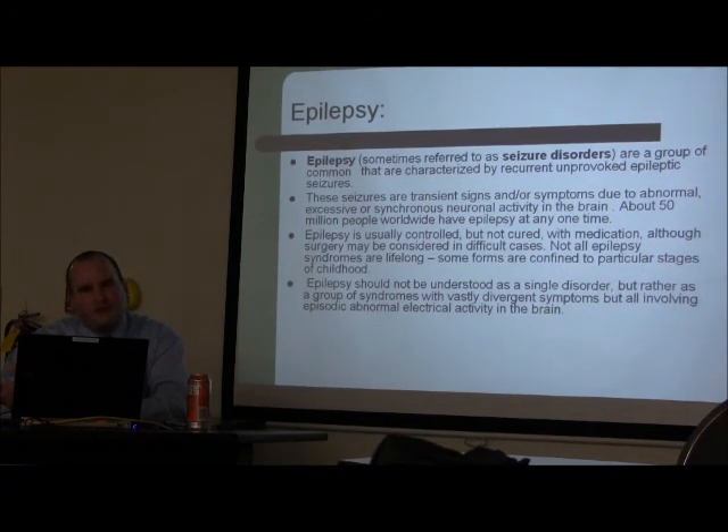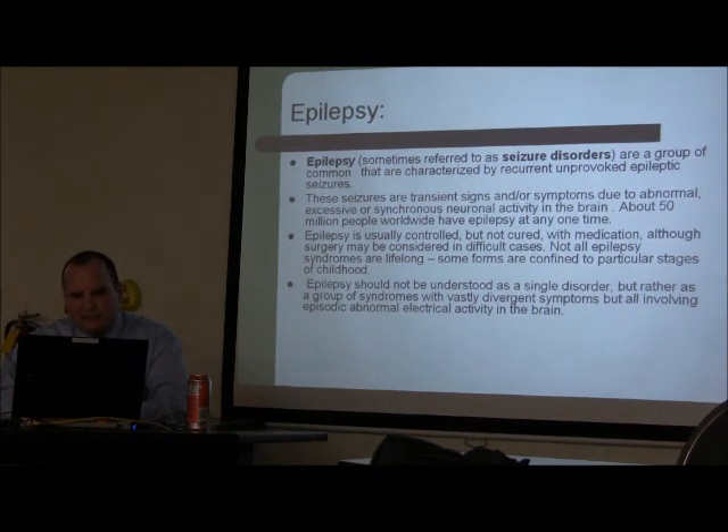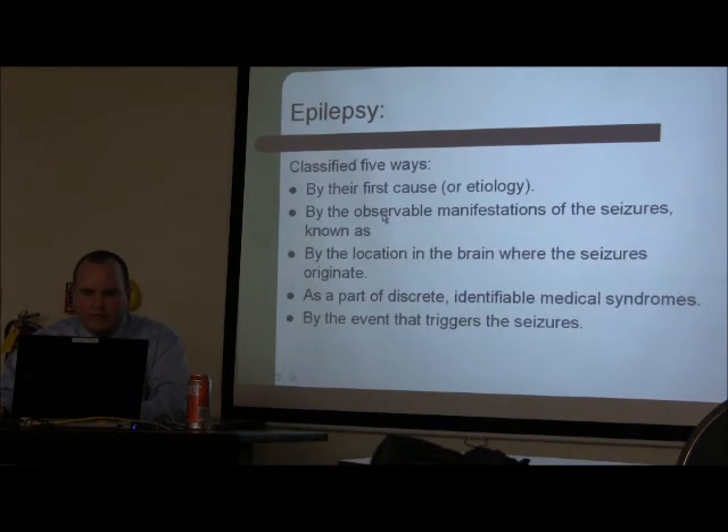Epilepsy is not a neurosurgical emergency, but it's something we see and have to manage. Epilepsy is referred to as a seizure disorder — recurrent, unprovoked epileptic seizures. My talk is not about seizures in general; it's about the emergency of having someone in status.